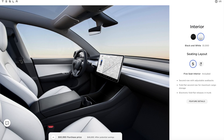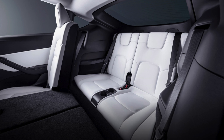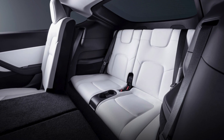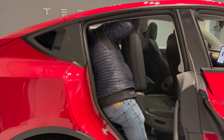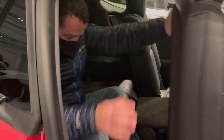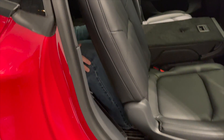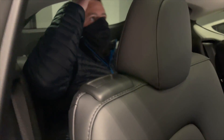For the next option, you can have either a five-seat interior or seven-seat interior. The seven-seat interior is $3,000 and you can only add it to the long range all-wheel drive option — you cannot add a seven-seat configuration to the performance model. There are plenty of videos out there showing you what it's like in the back of the seven-seat Model Y. It's very tight back there, but it is doable for a lot of applications, and for $3,000 to have the flexibility, it's kind of nice.